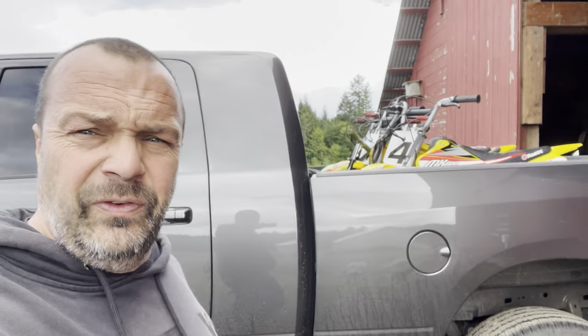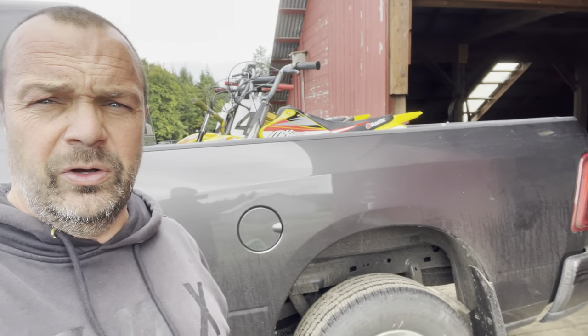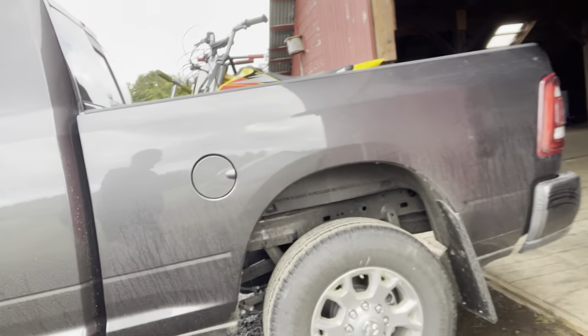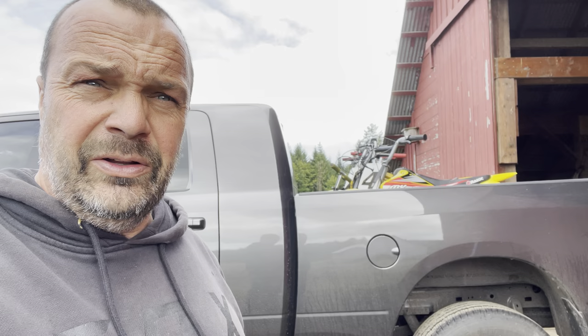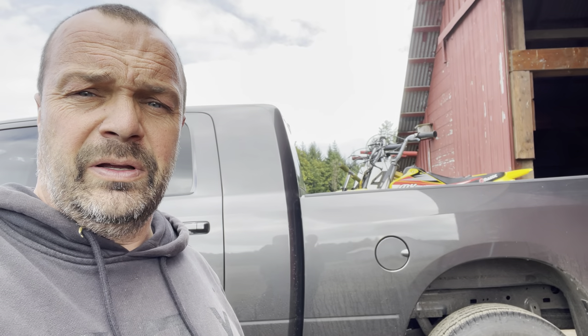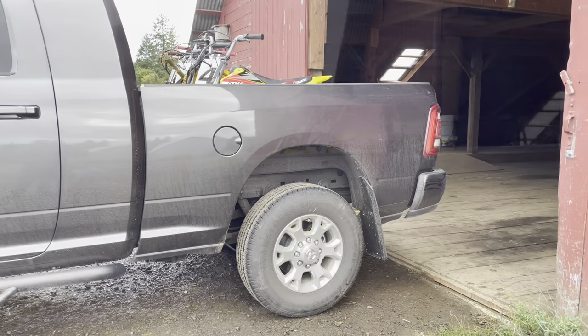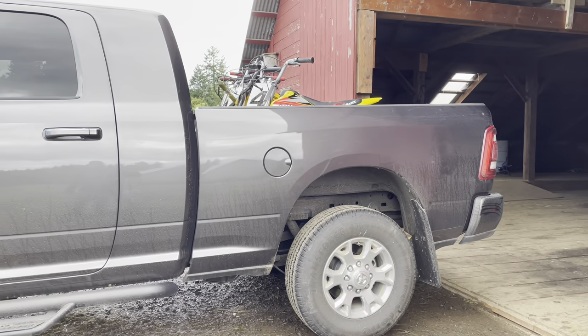Hopefully this finds really good information for you guys. The same load in the Tundra — the truck actually looked squatty. I couldn't believe it. I was like, there can't be 500 pounds in that truck. I was extremely disappointed. You can see that 500 pounds — that truck didn't even wiggle.